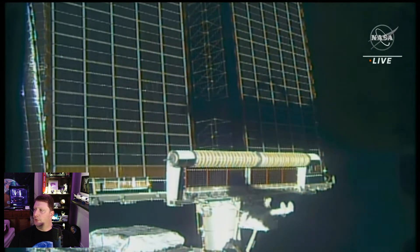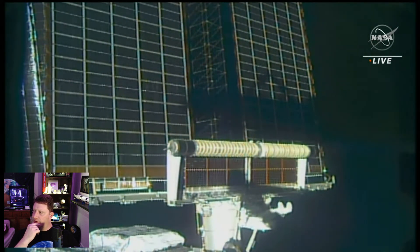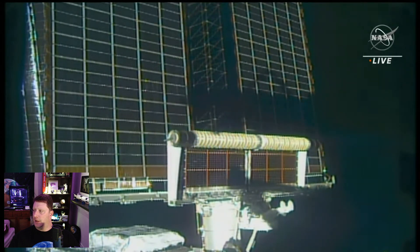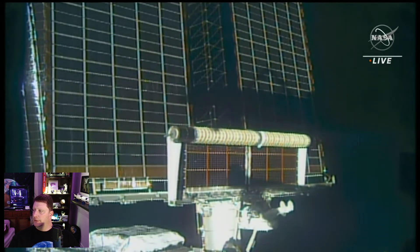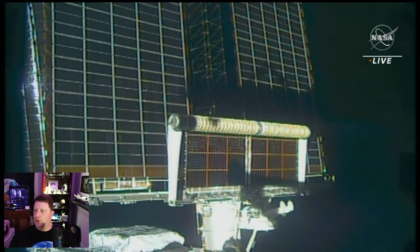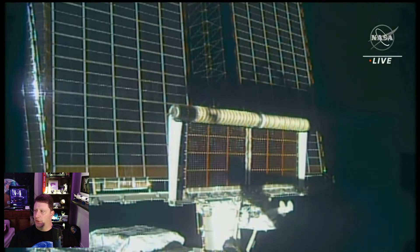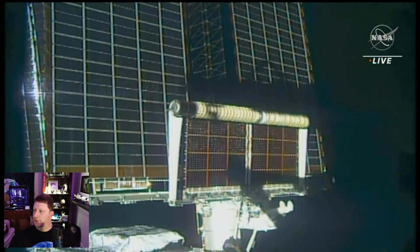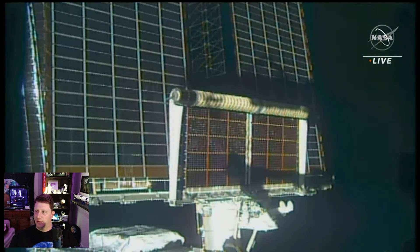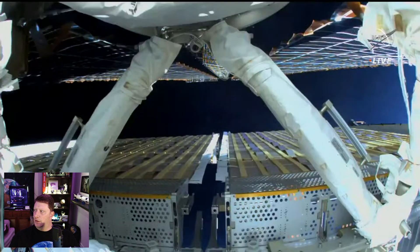Here you can see the IROSA rolling out at two times normal speed — it's really cool. Once they release the bolts that are holding the IROSA back, it unrolls itself using only tension energy. It's not a powered rollout, it's a mechanical rollout. It's rolling itself out because of tension in the system.